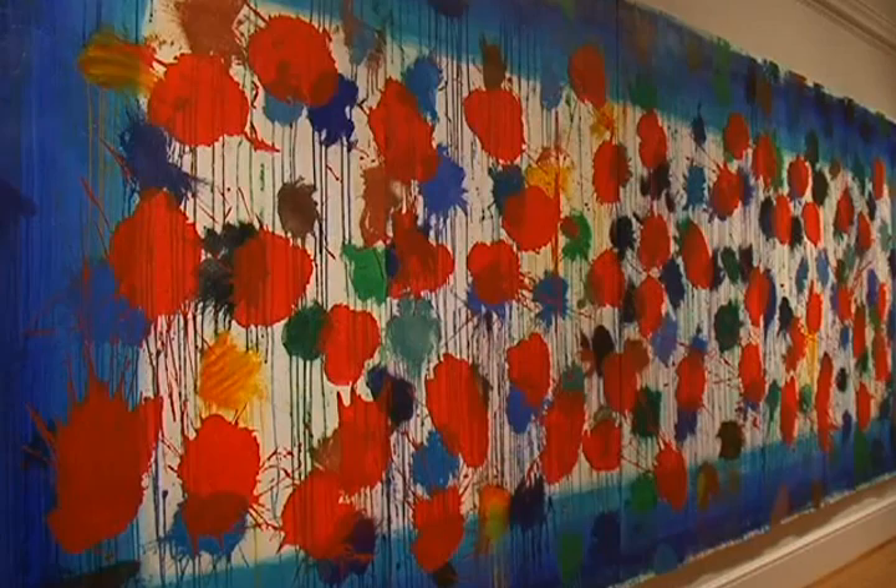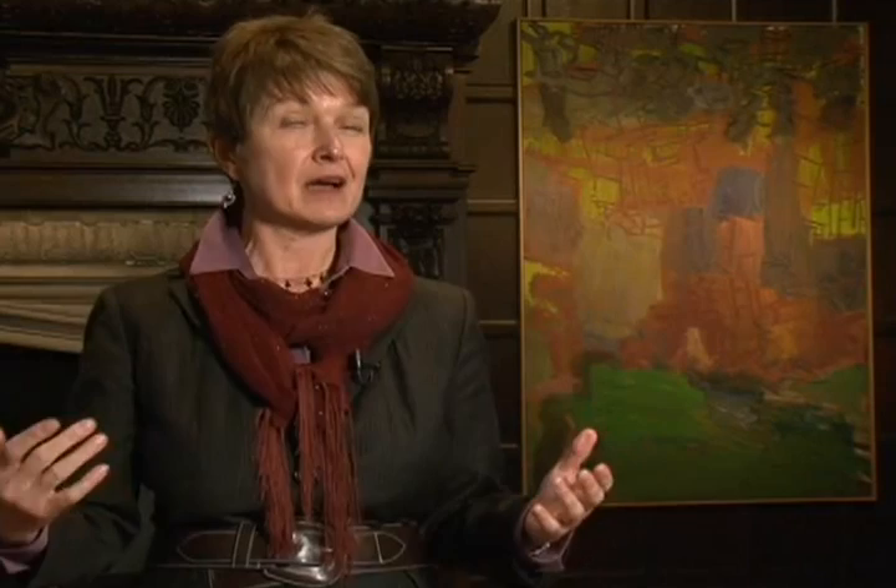They are mirror images of each other, but in different colors. He was trying to achieve a monumental, powerful, ambitious statement — a work of art that, in a way, almost defies death.